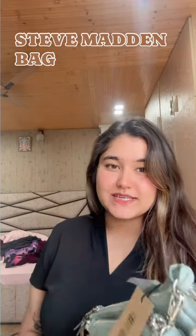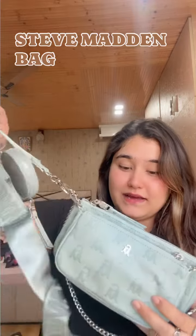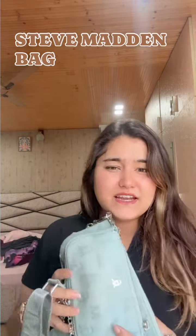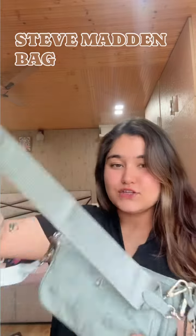Hello everybody! So recently I received my Steve Madden bag — it's a crossbody bag. I bought it from Zio and it was on sale, so I paid ₹7,800 for this cute little bag. It's a blue color. So let's style it!